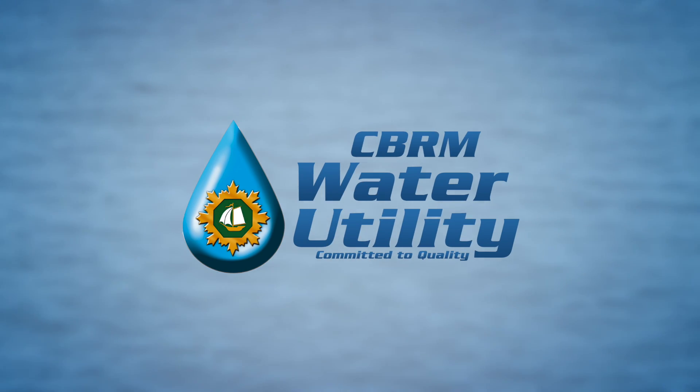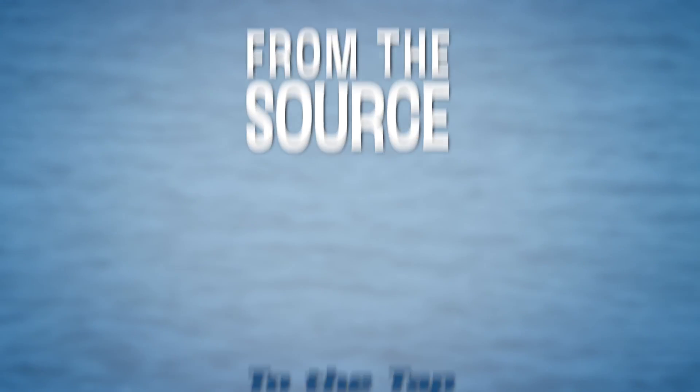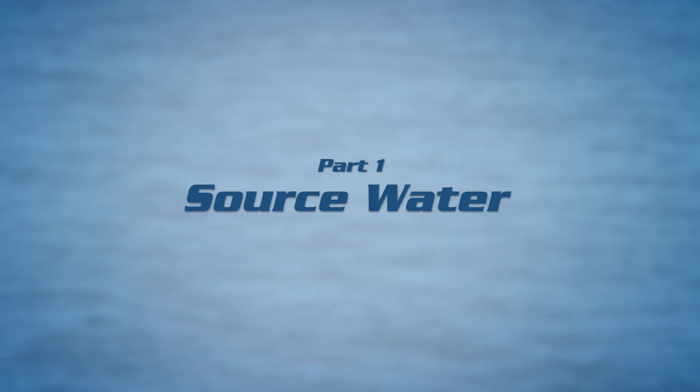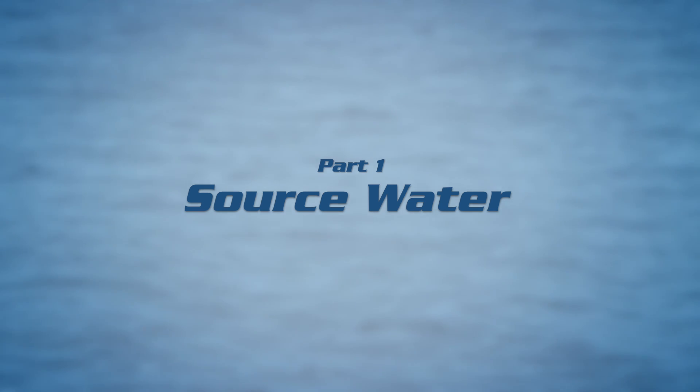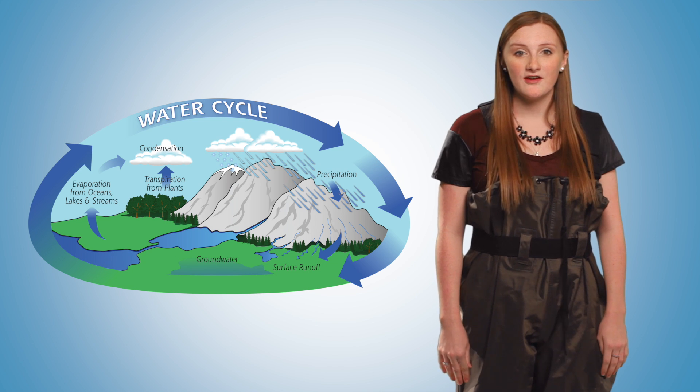We are following water in the CBRM from the source to the tap. Hi, I'm Bria. The journey of water is a continuous, repeating process — the water cycle.